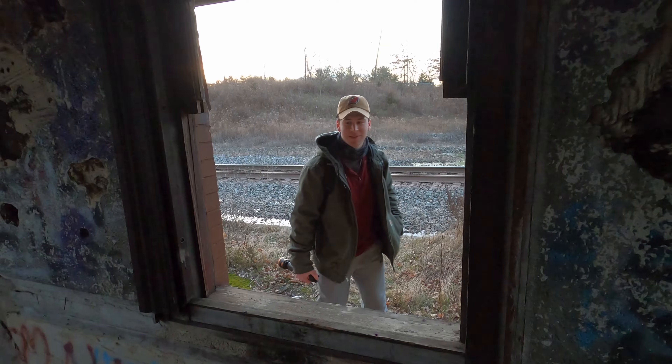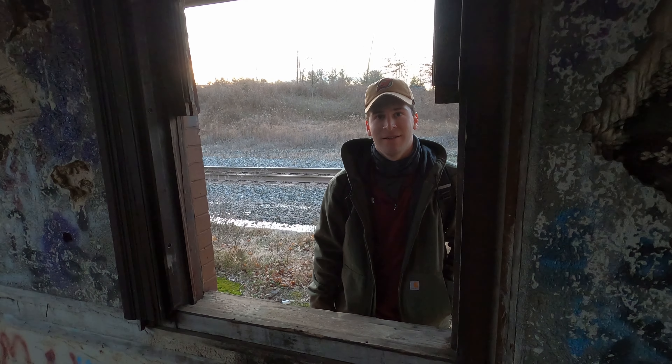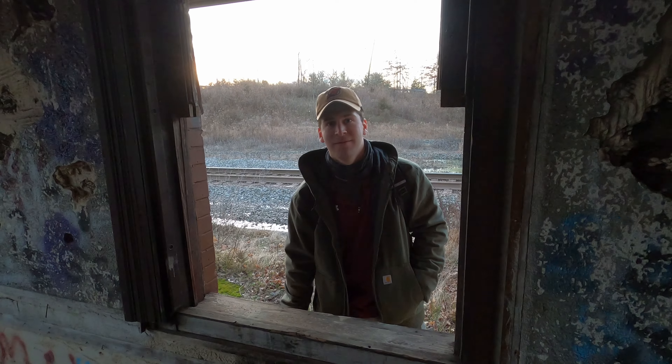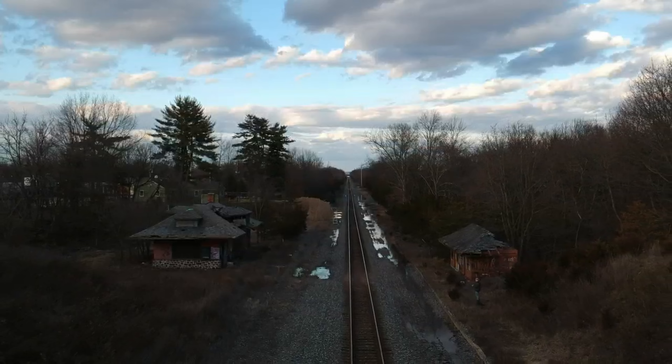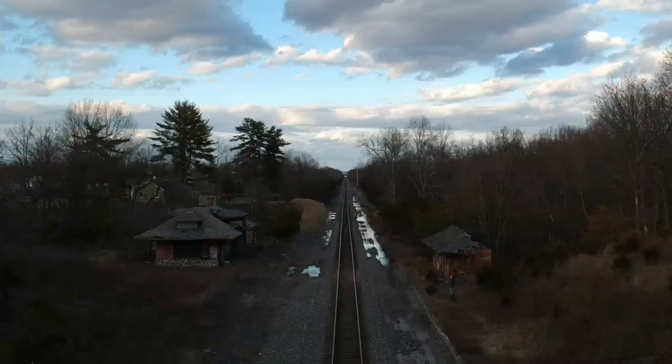Excuse me sir, can I get a train ticket? Sir, we've been closed for 40 years. So is that a no? That's a no. Okay. We just finished up checking out this abandoned train station. I'll see you in the next video.